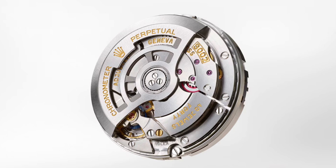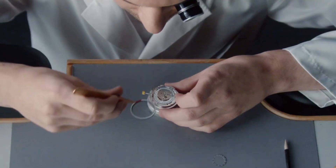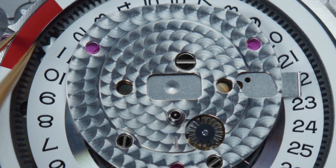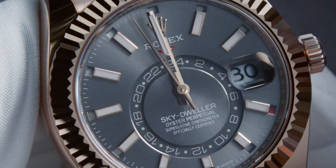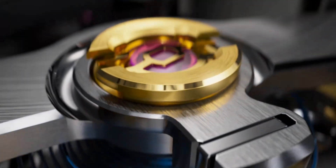The watch is equipped with the new caliber 9002 movement, an update to the caliber 9001 movement that has powered the Skydweller range since its introduction in 2012. The caliber 9002 is one of the most complex and in-house engineered movements by Rolex. In addition to the dual time zone and annual calendar displays, it incorporates the Rolex Chronergy escapement making it resistant to strong magnetic fields, and the paramagnetic blue Parachrom hairspring offering superior resistance and stability to shocks and temperature variations.